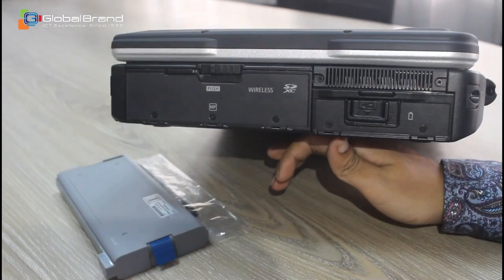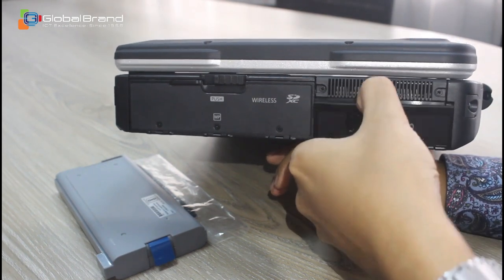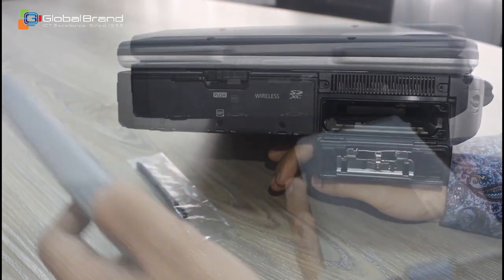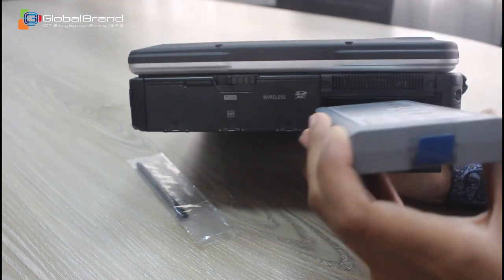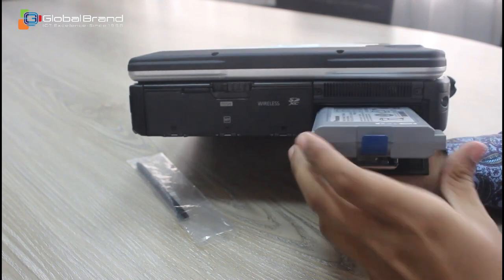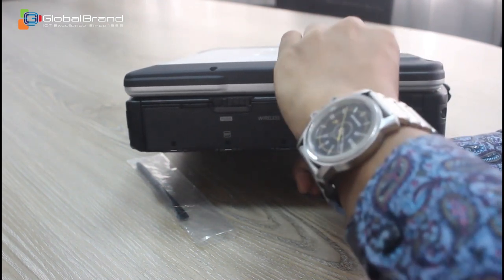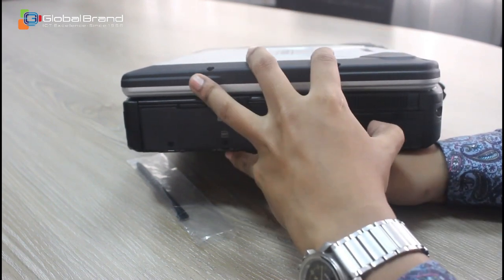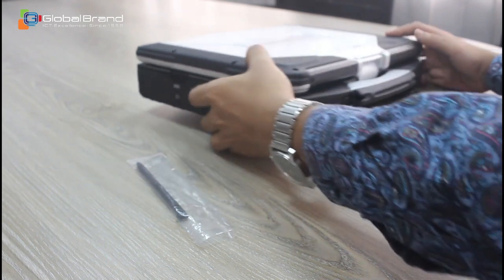For security it has an Intel 7th Gen Core processor — the i5-7300U, which has a base clock of 2.6 GHz and is turbo boost capable of up to 3.5 GHz. There is also a Core i7 version available. The laptop has 16 GB or 32 GB of RAM.